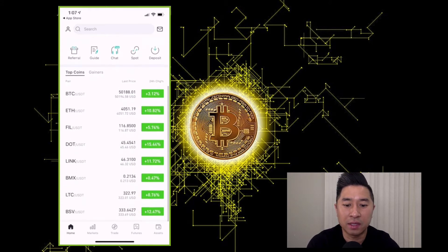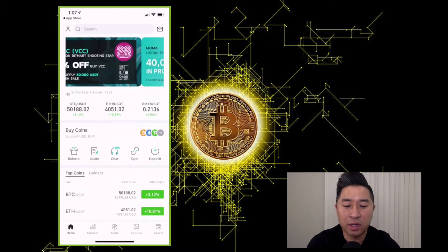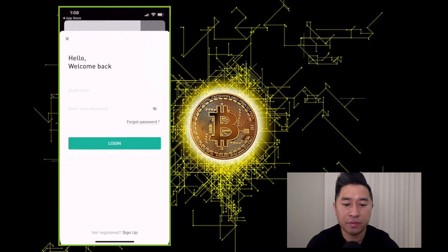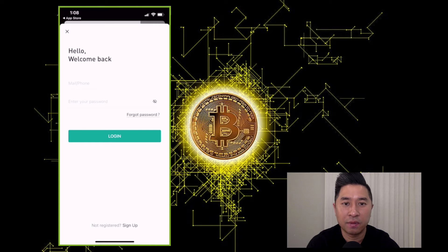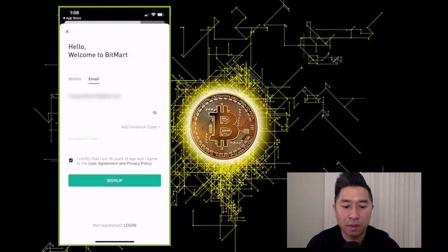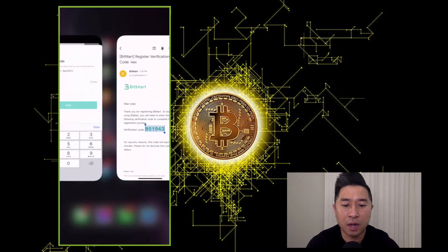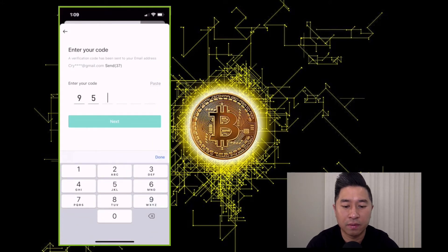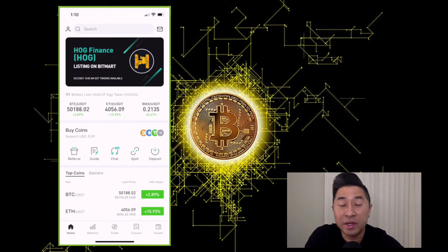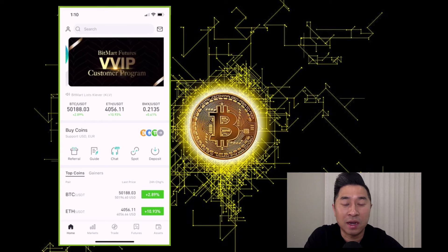I really like this exchange because it's quite simple to use. To get registered, on the top left you'll see the avatar — click on that and it will say Login, and at the bottom it says 'Not registered? Sign up.' You have two options: sign up with mobile or email. Enter the invitation code, then click Sign Up. BitMart will send you a verification code — copy and paste it back in, press Next, and confirm your password one more time. And you're in. BitMart makes it really easy to enroll.